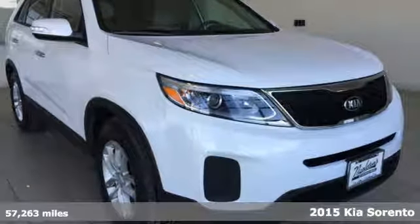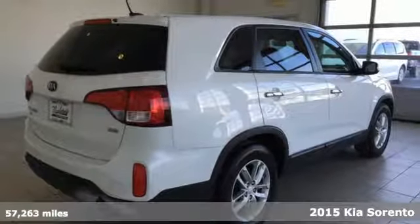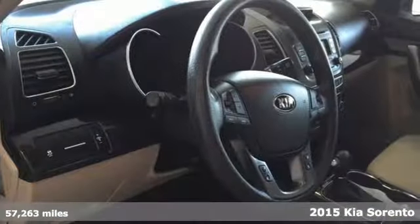It's a 2015 Kia Sorento — stylish, roomy and fuel efficient. It leaves nothing to be desired.